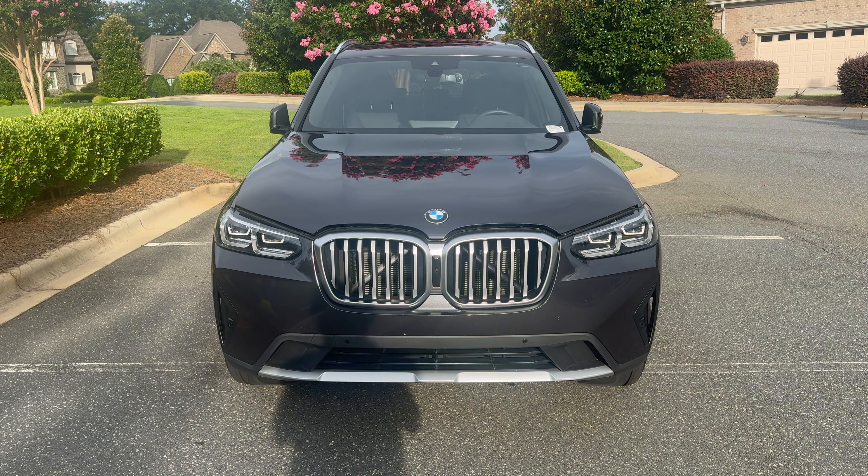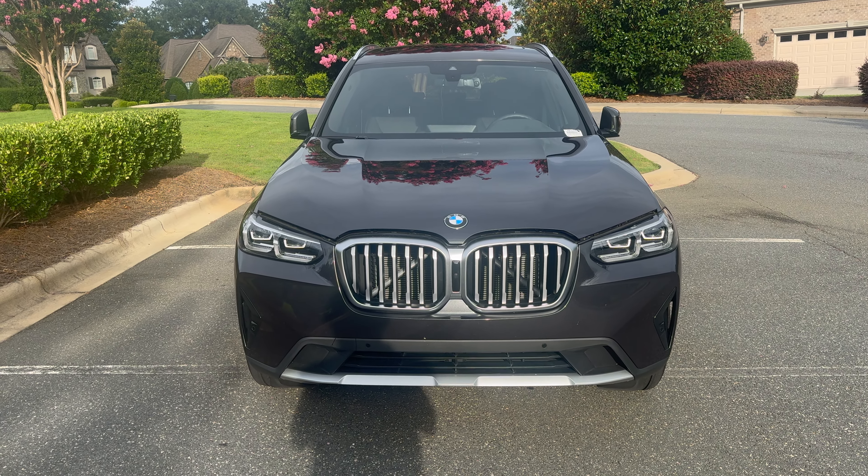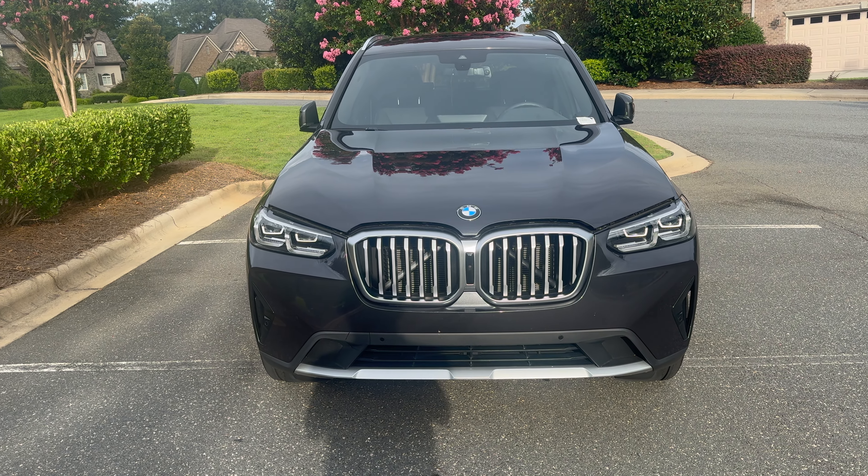What is going on YouTube? This is Eminem Gaming. Welcome to another vehicle showcase video. Today we are looking at a 2024 BMW X3.